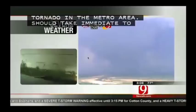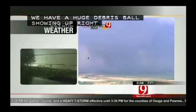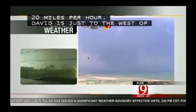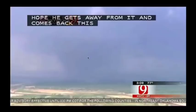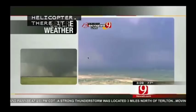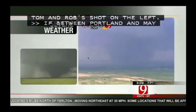Dave is just to the west of it. I think he might be a little bit close — I hope he gets away from that. Tom and Rob's shot there — Gary, it's in between Portland and May, right on Southwest 149th. On Moore, you can see the debris ball. Southwest 149th, directly between Portland and May. Anybody who lives east and northeast of that location, prepare for a violent tornado right now on the west side of Moore. The velocities on Doppler radar, which gives us the wind speeds, are extremely strong.